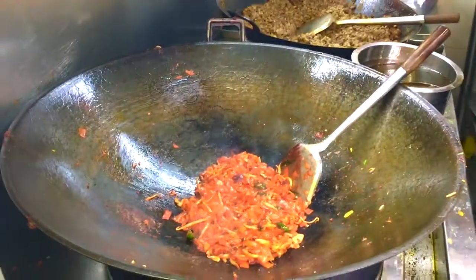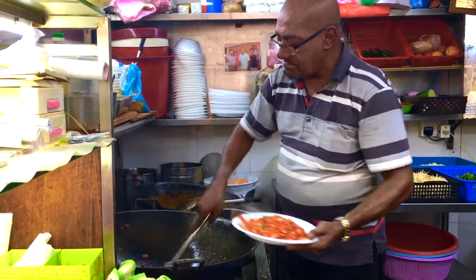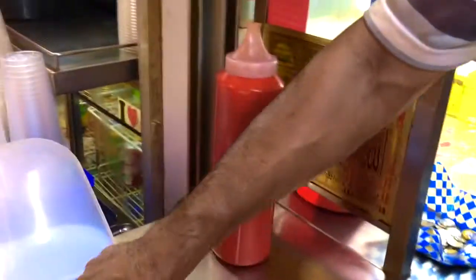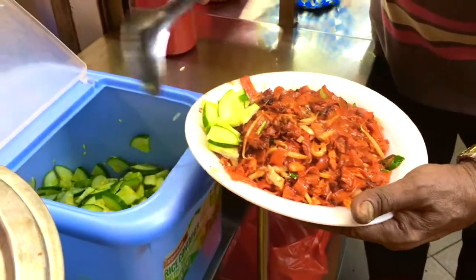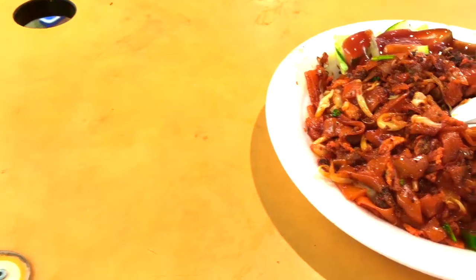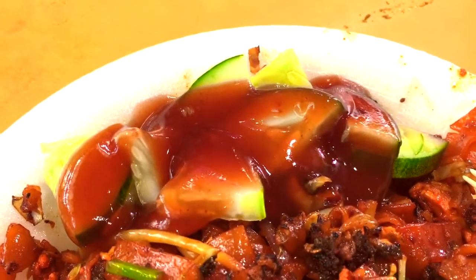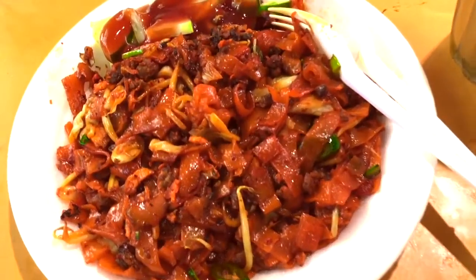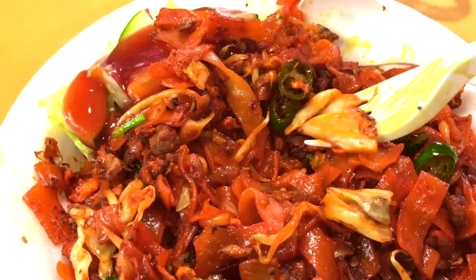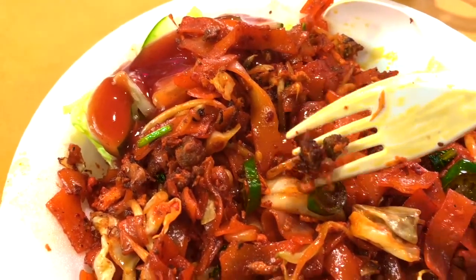I doubt you can find this dish in India. He's putting cucumber slices on the plate and some ketchup on top. It looks so good. There are cabbage, green chilies, ground mutton and bean sprouts.